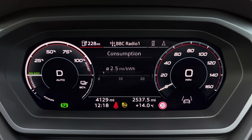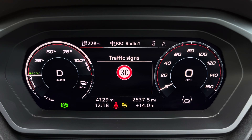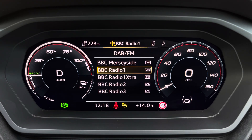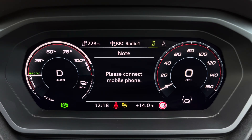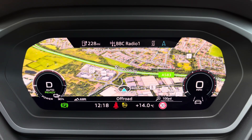Ahead of you, you'll find the optional Virtual Cockpit Plus with various display options, including DAB digital radio, telephone equipment for your connected device, as well as navigation with 3D mapping, while a flick of the wrist can change the size of those dials.